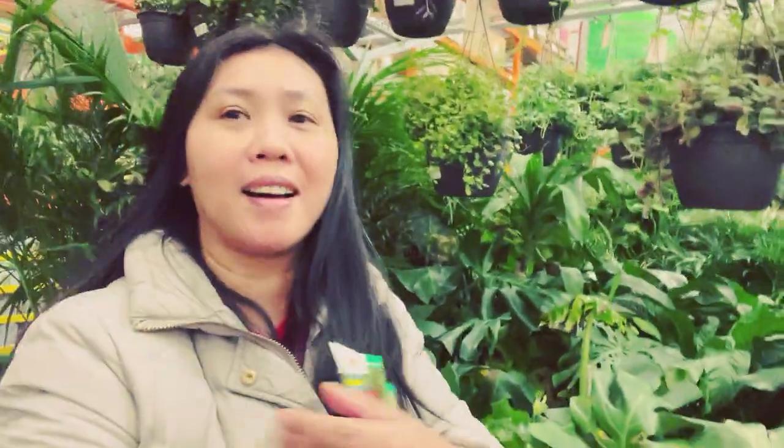Okay everyone, that's it for the tour for today. Thank you so much. I will see you next time. So far I have only bought four seeds. I hope you enjoyed the tour of the plants and the seeds. Thank you so much, you have a wonderful day!